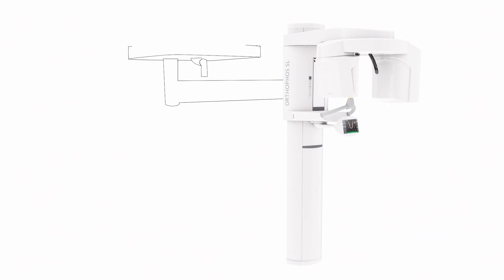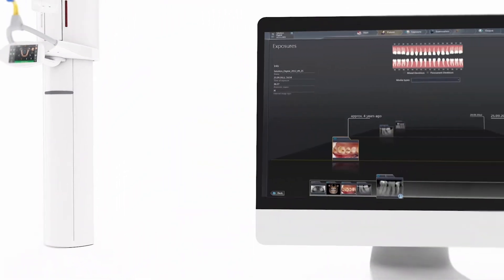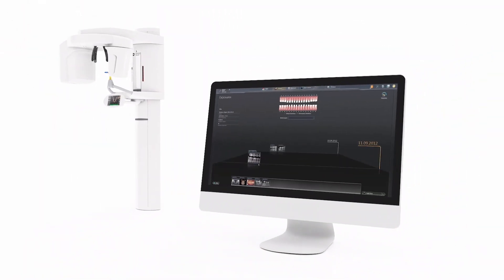You decide how to integrate Orthophos SL into your practice and augment with upgrades. To match the ease of use of Orthophos SL is the simplicity of Sidexis 4. The award-winning software stands for diagnostic efficiency, facilitates patient interaction, and increases treatment acceptance.